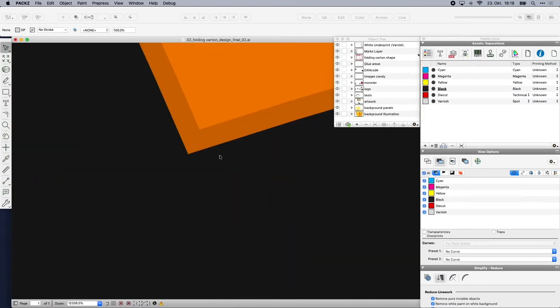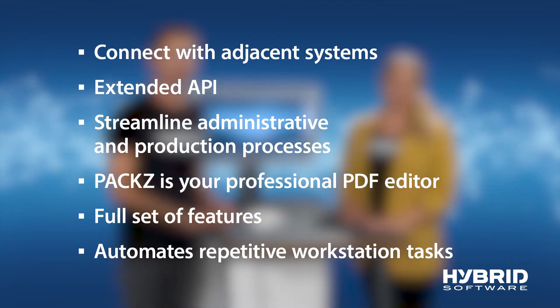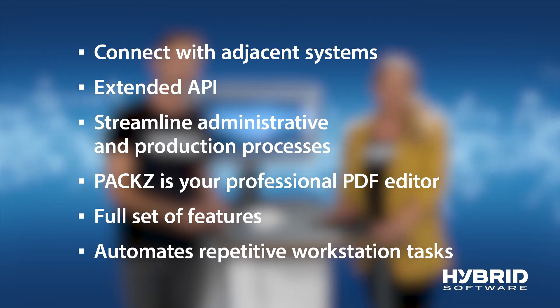That's impressive. We've been able to achieve time savings of up to 50% after we switched to the PAX pre-press editor. For companies that are expanding, this is a great advantage that we offer with PAX. In addition to all these powerful editing functions, we also ensure that the PDF output files are optimized and run smoothly as the process continues. Hybrid offers a lot of connectivity to our customers, independent of the systems they are using. With an extended API, we streamline both administrative and production processes with a full set of features specifically for folding carton producers. Our software offers state-of-the-art automations that will save you time and reduce mistakes.